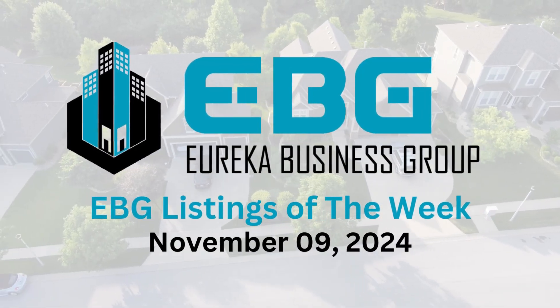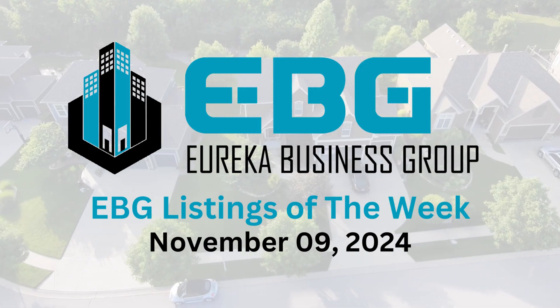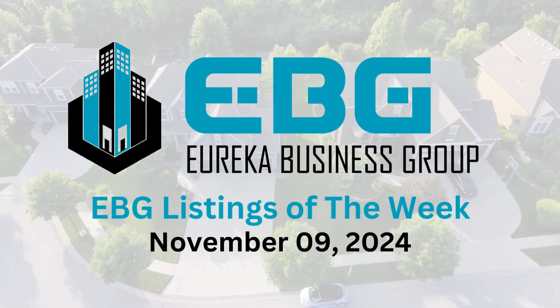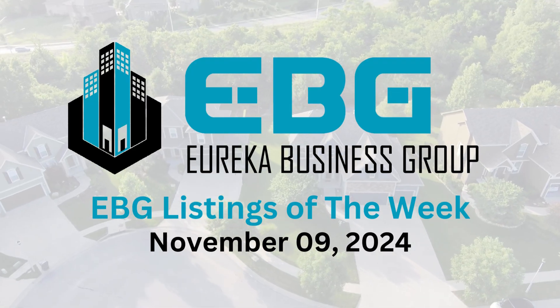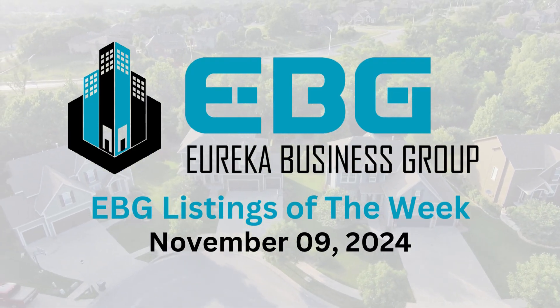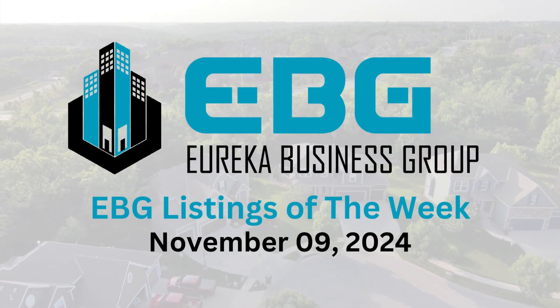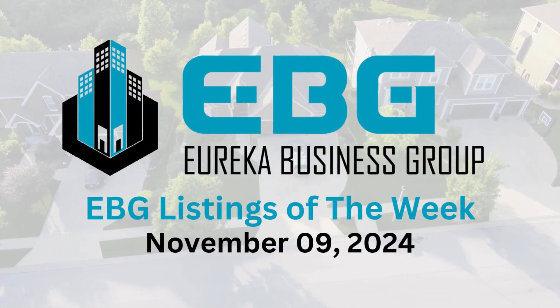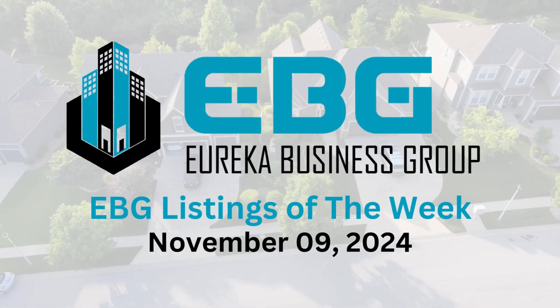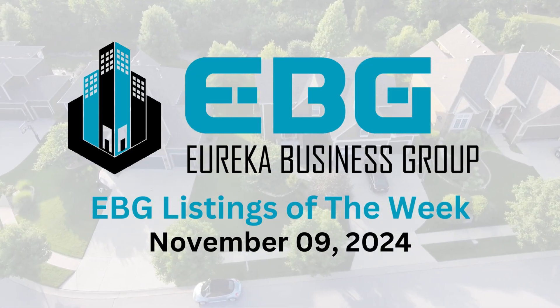The backdrop of good economic news matters too — elections are done, rates are down, and the stock market is up. It creates optimism and momentum driving more activity in the real estate market. Texas seems to be riding a wave of positive economic trends, making it an attractive place for investors. Of course, due diligence is crucial — you'd want to look deeper into each property, understand the local market, consider tenant mix, lease terms, and potential for growth.